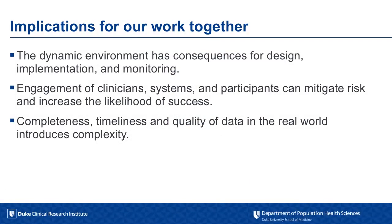Pulling this all together: the dynamic environment that we're operating in — the real world — has real consequences for the design, implementation, and monitoring of trials. Engagement is absolutely essential and can both mitigate risk and increase the likelihood of success. And finally, the reliance on real-world data has real benefits, but it does introduce complexity, and we need to be mindful of that. Thank you.